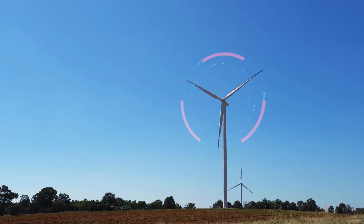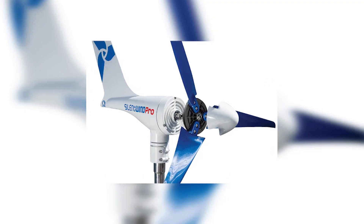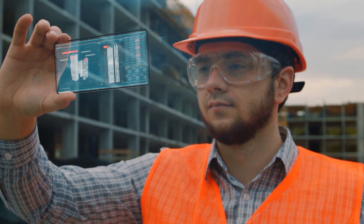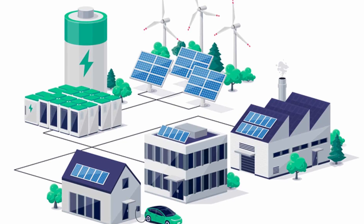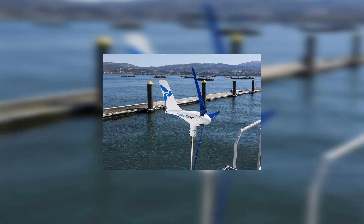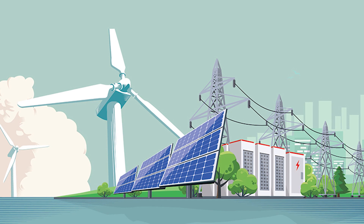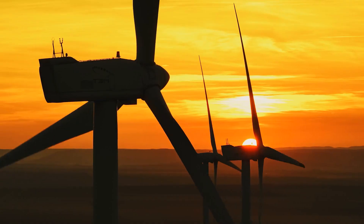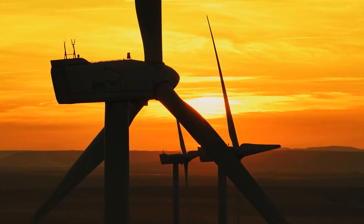The integration of digital technologies with wind turbines is another area of potential growth. The Silent Wind Pro, along with its contemporaries, could benefit from advancements in sensor technology, data analytics, and IoT connectivity. This would enable more precise monitoring and management of energy production, optimize maintenance schedules, and integrate seamlessly with smart home systems and grids. The future of wind turbines, including models like the Silent Wind Pro, is intrinsically linked to technological advancements and policy support. As governments around the world seek to meet ambitious renewable energy targets, the role of efficient, low-impact turbines becomes increasingly significant. Innovations in materials, design, and energy storage will further enhance their viability and attractiveness.